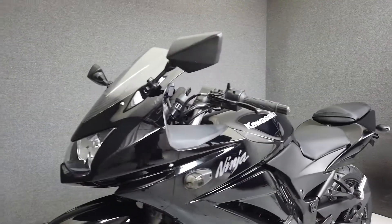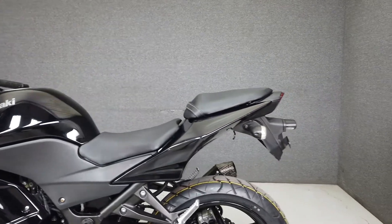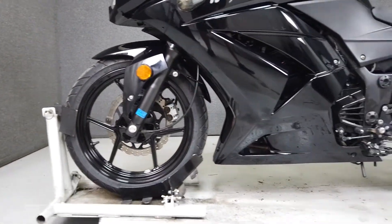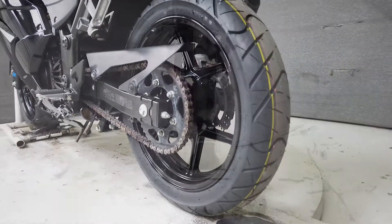It's powered by a 249cc parallel twin engine paired to a 6-speed transmission, producing 25 horsepower at 11,000 RPM and 14 foot-pounds of torque at 9,500 RPM. It has a seat height of 30.5 inches and weighs in at 374 pounds.